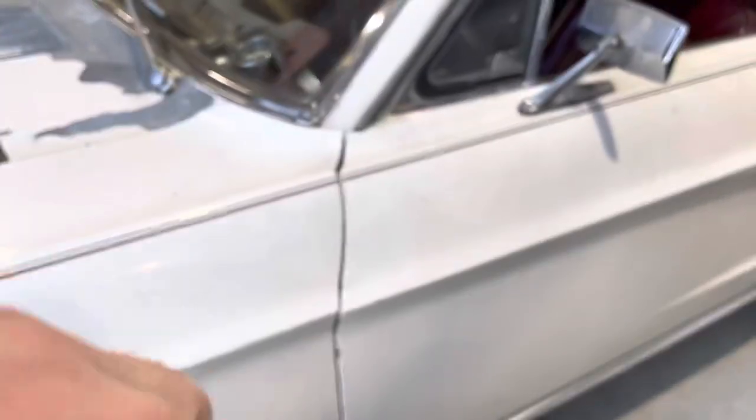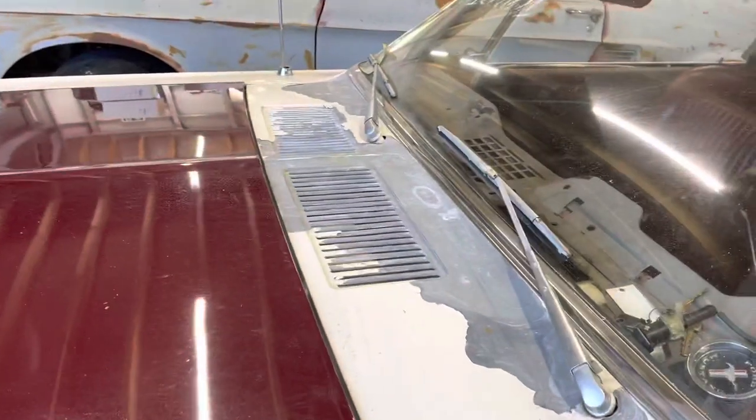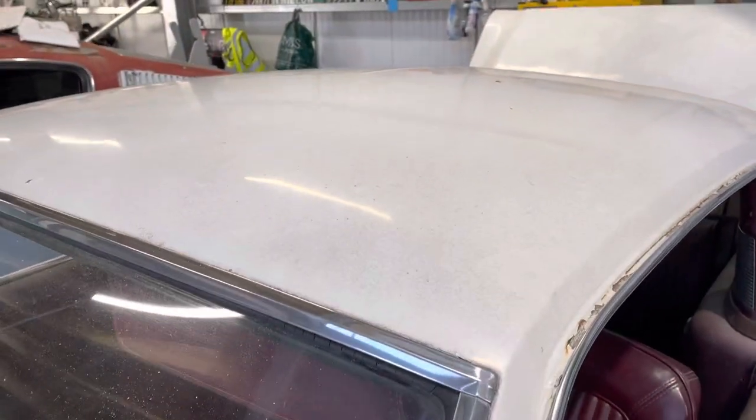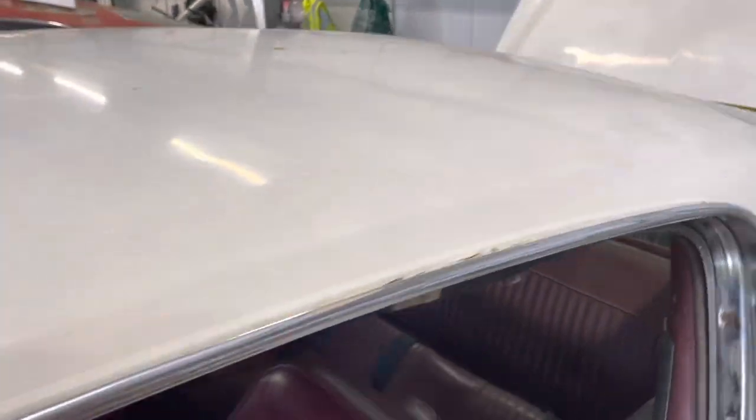Pretty standard on these cars. As you can see, the wing to door gap is very good. Top of the cowl looks good. Roof is real nice — a little soft dent there.